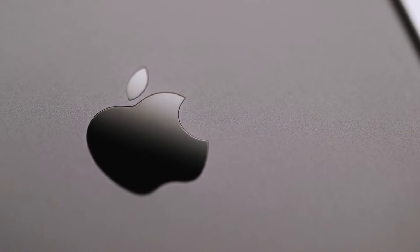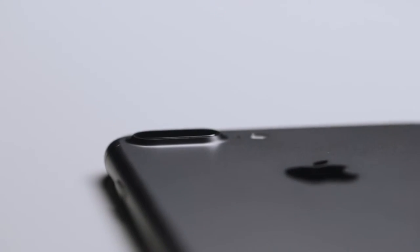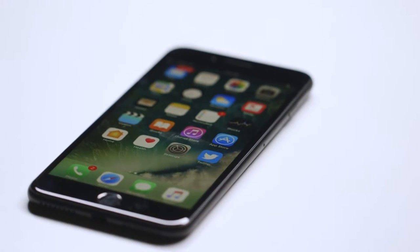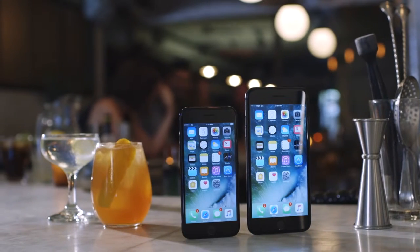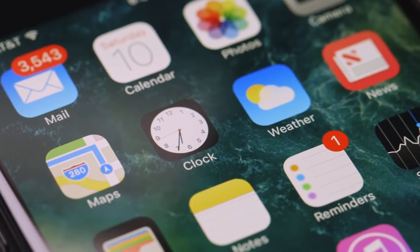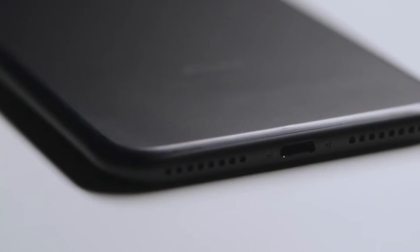Apple says it needed to take out the headphone jack so it could add all kinds of other new features to the iPhone 7, like better cameras, the Taptic Engine haptic feedback system, water resistance, and maybe most importantly, a bigger battery. So the real question is whether all that stuff is worth it, and whether it's worth upgrading to the iPhone 7 while the world around us is still adjusting to the biggest I/O change in years.